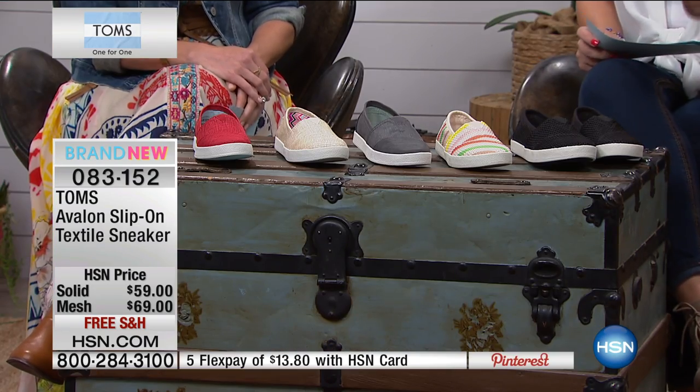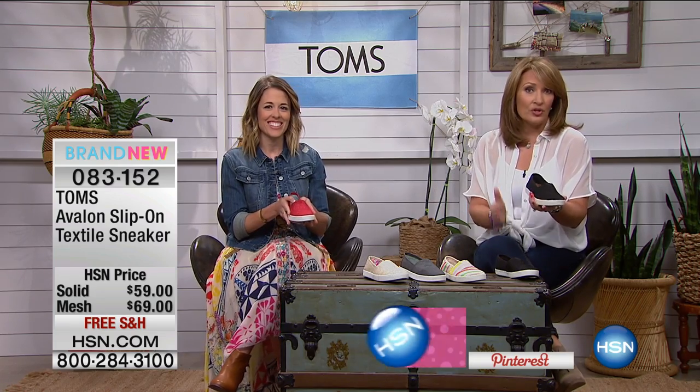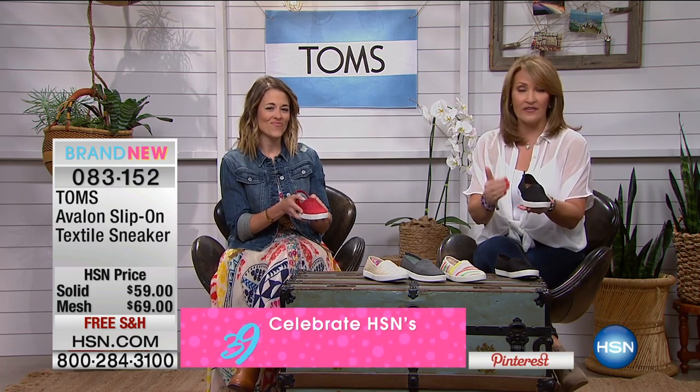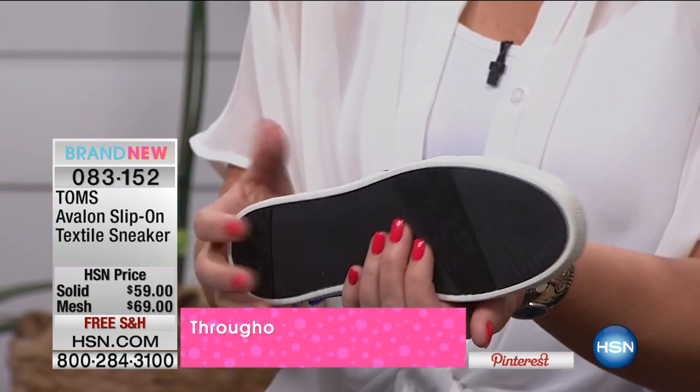It's a little bit dressier, a little bit easier to wear. You have a nice little bit of support on the bottom. It's very flexible, so if you're going to be on a boat, by water, poolside or dockside — anywhere, really. It's the best shoe.